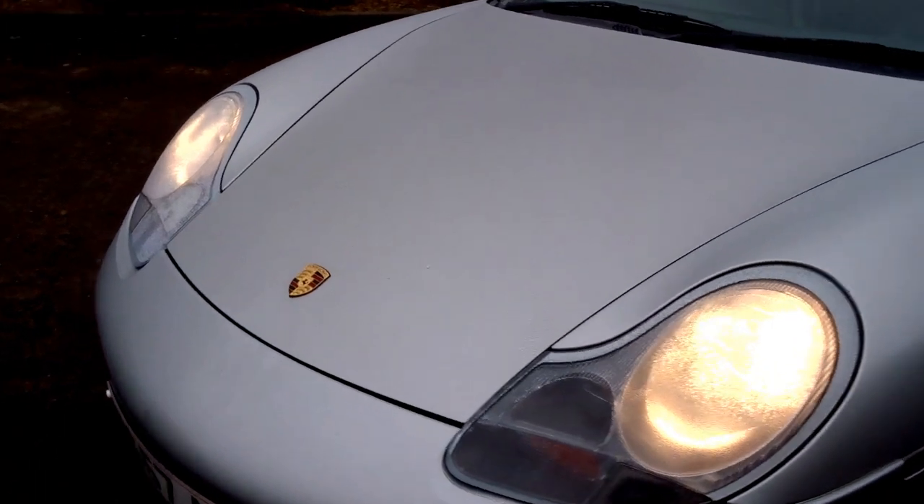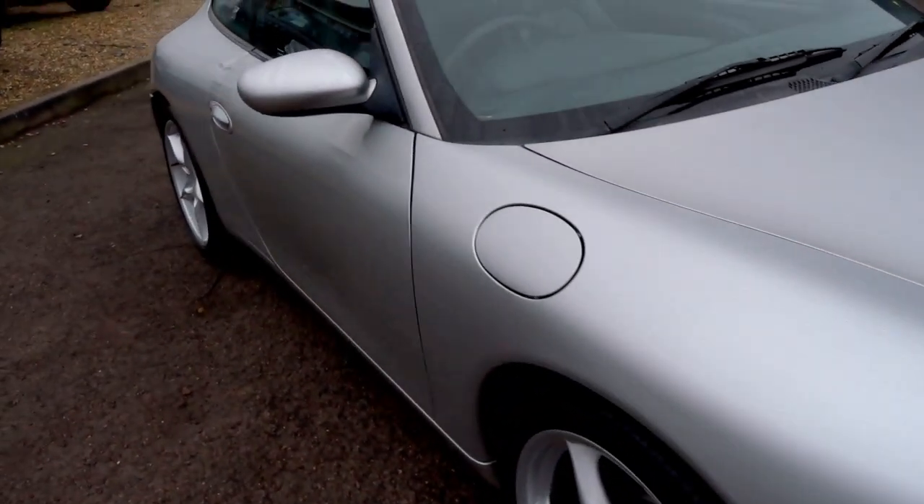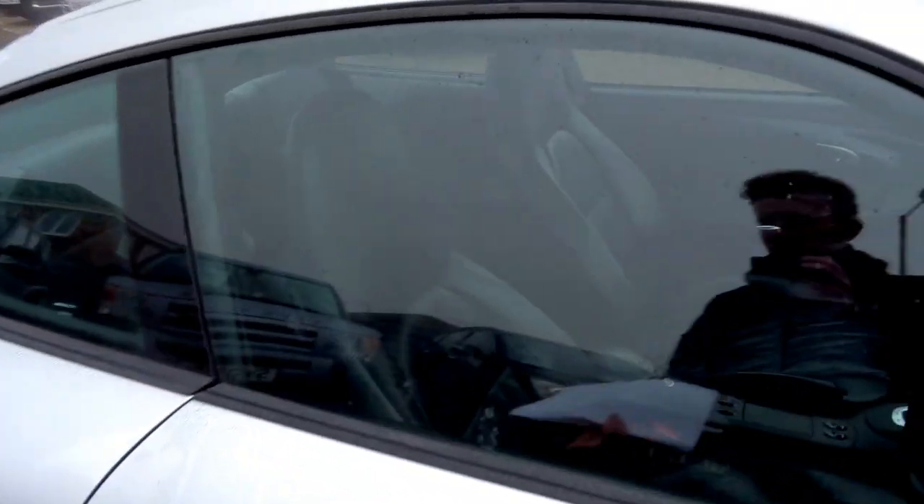First of the water-cooled 911s, this car must be at its lowest price point. Can't really see these going any lower. This one isn't a bad example by any means.